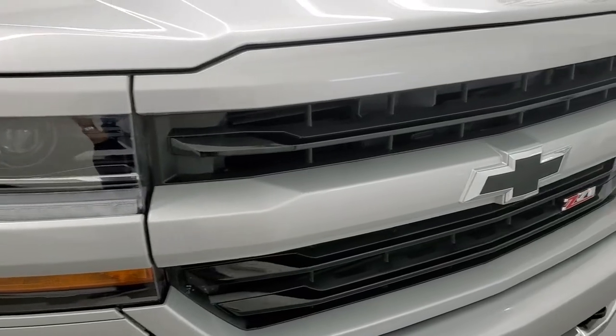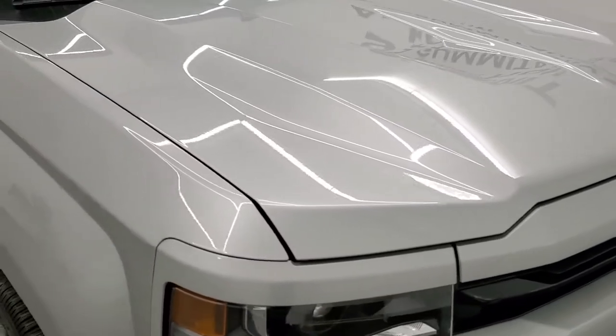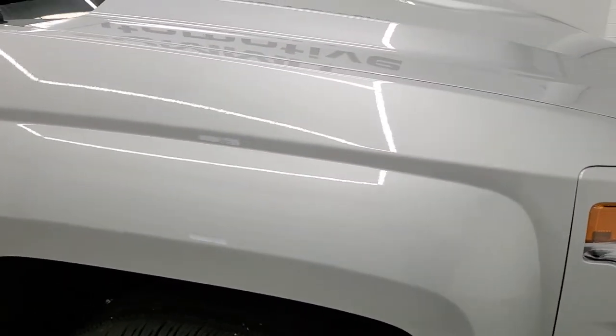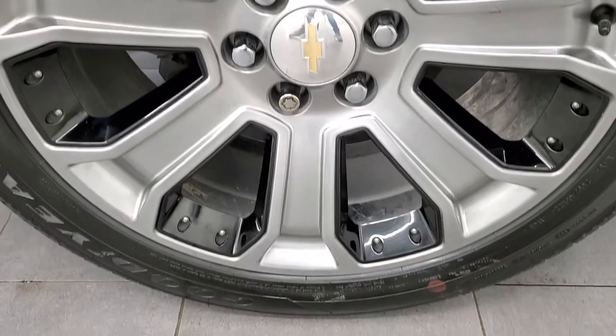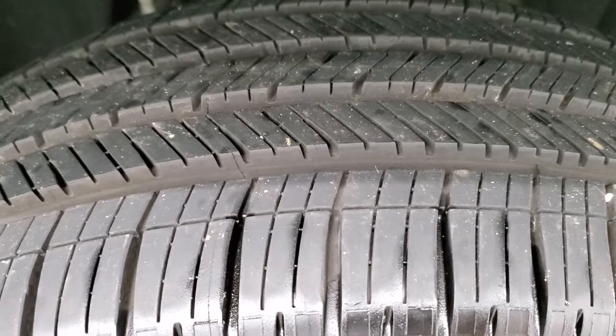Front bumper is in nice shape. Headlight lenses are nice and clear. The hood's in pretty nice shape as well — I didn't see any major dents or dings on there. Passenger side front fender looks really good as well, and the passenger side rim is in really nice shape. I didn't see any major scuffs or scrapes. That tire is brand new as well.